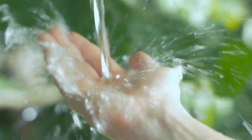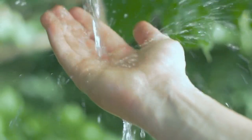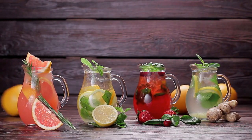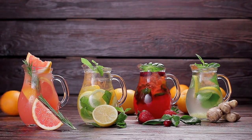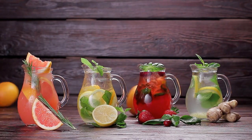Good morning viewers and welcome to our channel, where we bring you the latest and most useful information on health and wellness. Today, we are excited to share with you the top 10 healthy morning drinks that will not only refresh you but also nourish your body and provide you with the energy you need to start your day right.